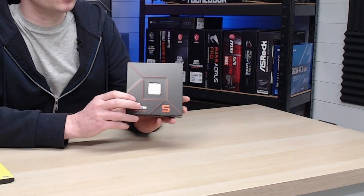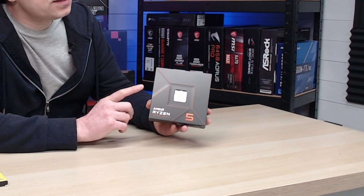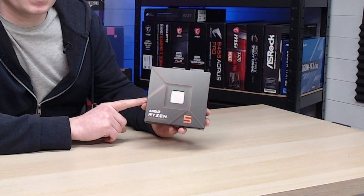For the parts we're going to go with the latest generation platform, which is AM5. The first thing we're looking at is of course the CPU, and the CPU we're going to be using in this build is the AMD Ryzen 5 7600X.